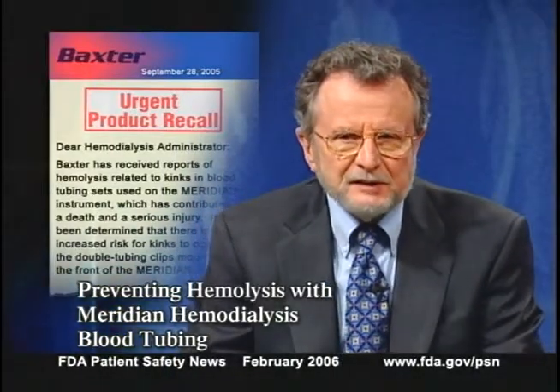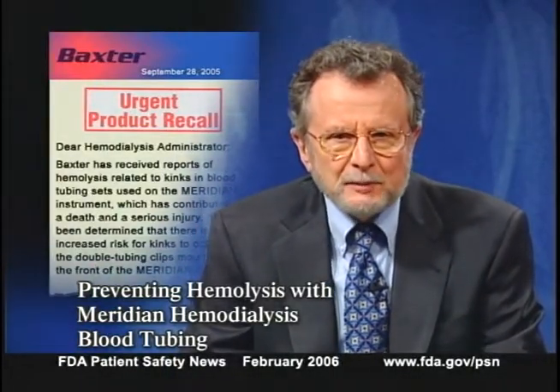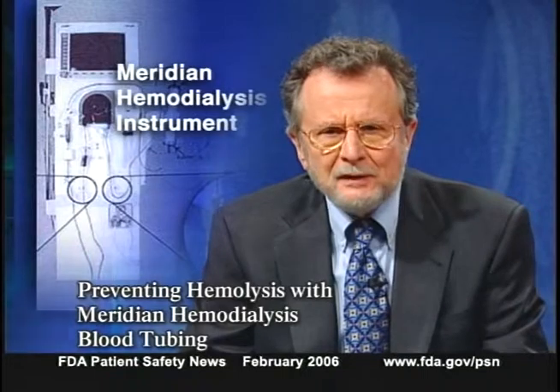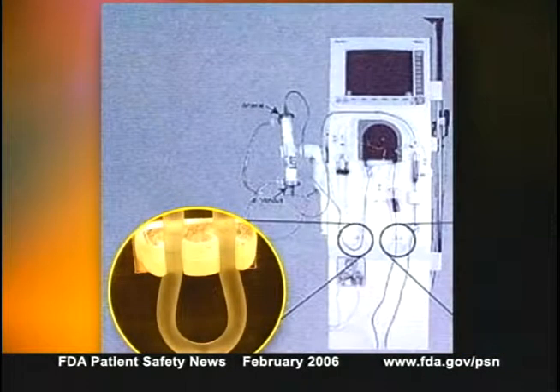Baxter Healthcare has alerted dialysis clinics about cases of hemolysis occurring in patients being treated with the company's Meridian hemodialysis instrument. The hemolysis was caused by kinking in the blood tubing sets used with the Meridian units. One patient died and at least one other patient sustained serious injury.